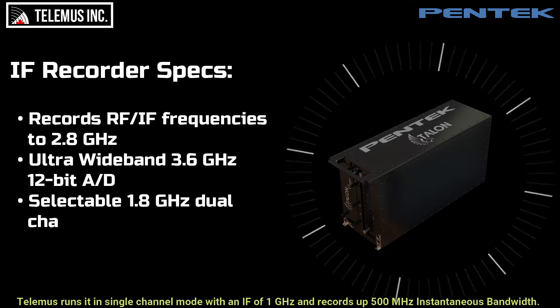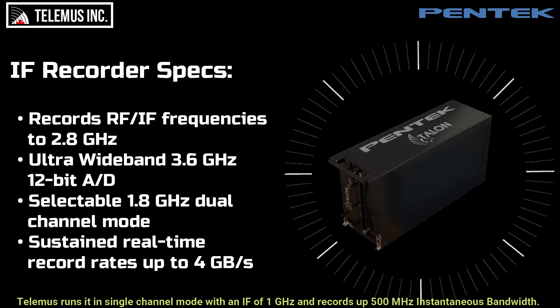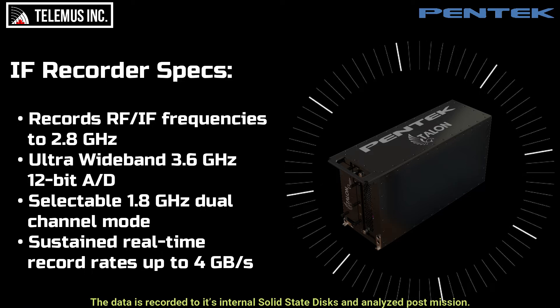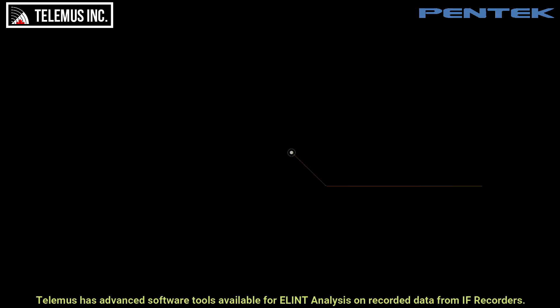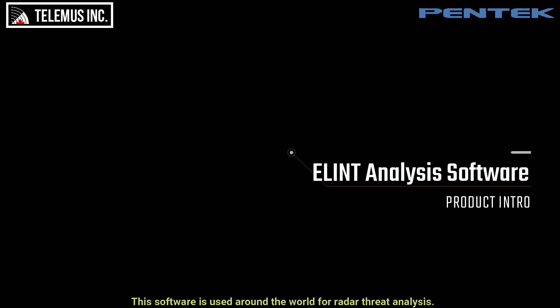Telemus runs it in a single channel mode with an iF of 1 gigahertz and records up to 500 megahertz in continuous bandwidth. The data is recorded to its internal solid state disks and analyzed post mission. Telemus has advanced software tools available for ELIN analysis on recorded data from iFrecorders. This software is used around the world for radar threat analysis.